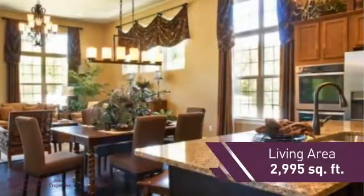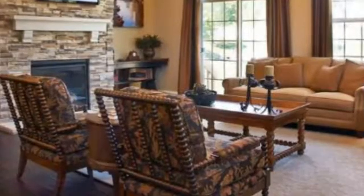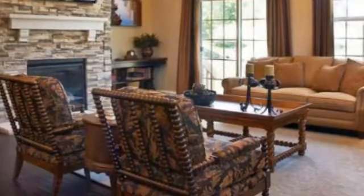Featuring over 2,900 square feet of living space, this home gives you a spacious layout to play host or kick back and relax after a long day.